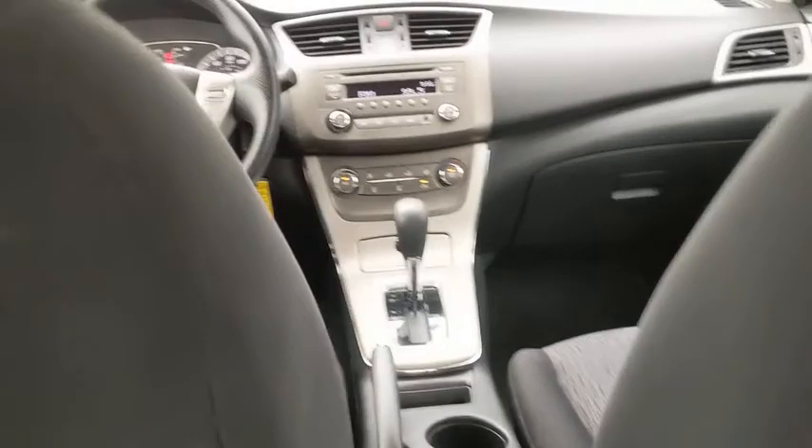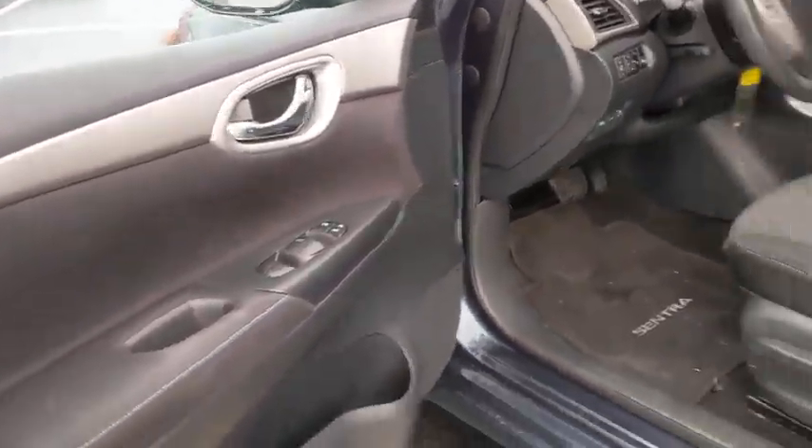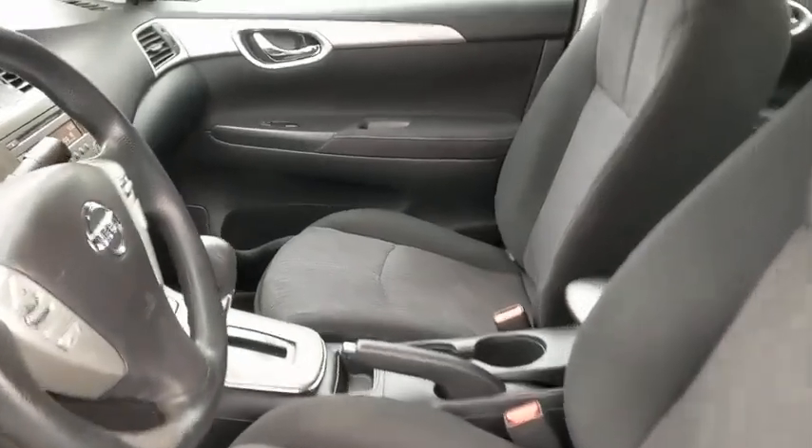Electronic stability control, power windows, trip computer, rear window defroster, CD player, security system, brake assist, remote keyless entry, panic alarm, tachometer, overhead console.